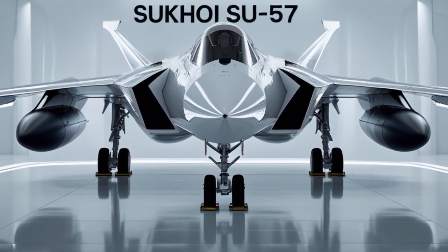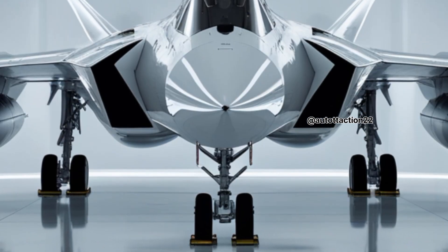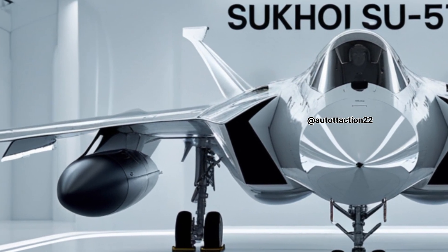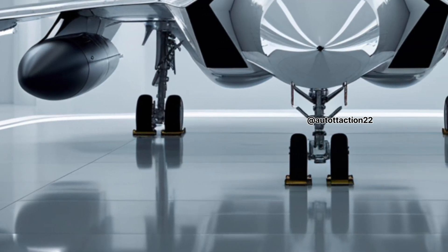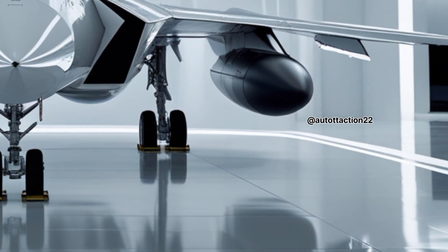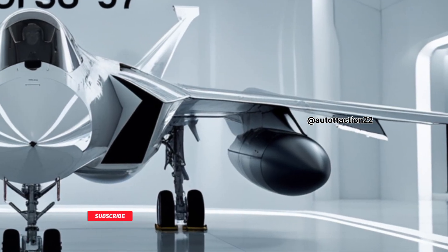Hello and welcome to the Auto Traction Channel. Today we dive into the thrilling action and advanced engineering of Russia's cutting-edge stealth fighter, the Sukhoi Su-57 Felon. Designed by Sukhoi for the Russian Air Force, this fifth-generation jet combines stealth, super-maneuverability, and powerful weaponry. Let's scramble into the skies and get an up-close look at what makes the Su-57 a formidable presence in modern aerial warfare.